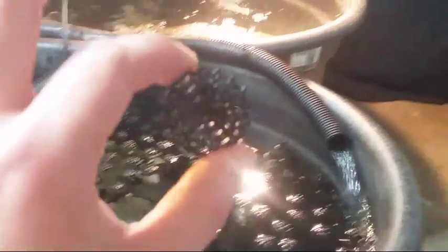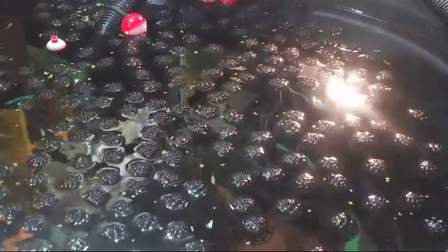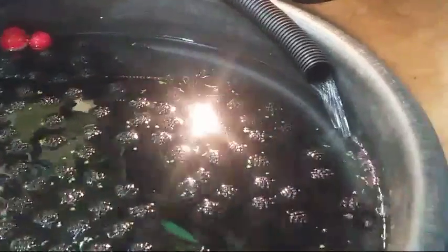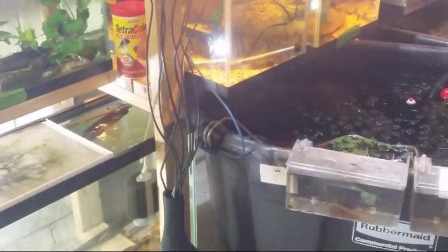I do use bio balls — the same concept as pot scrubbers. The reason I float bio balls is that each one of these houses beneficial bacteria. I'd be confident to say that once seeded — these have only been in here about three months — even a year or two down the road, one of these alone would house enough beneficial bacteria to start a five-gallon tank. People don't realize how much beneficial bacteria can be housed in one bio ball. I find oftentimes people are over-filtering.